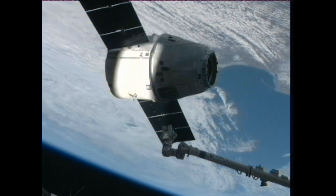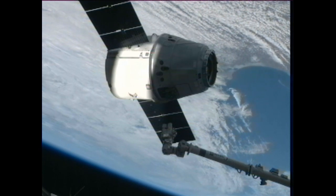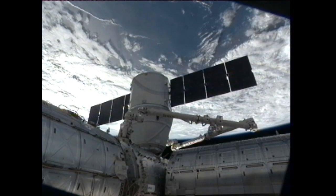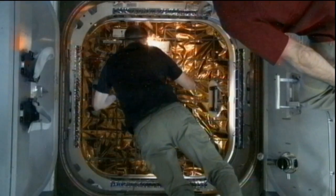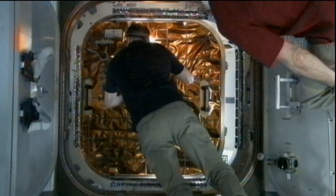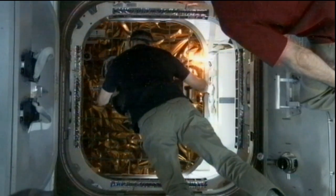They had control of the station's 58-foot-long robotic arm as they got ready to reach out and grab onto Dragon. The actual installation, which was a ground command, took place at 8:56 a.m. Eastern. And then the crew opened up the hatches of Dragon just a few hours later at 1:14 p.m. Eastern Time.